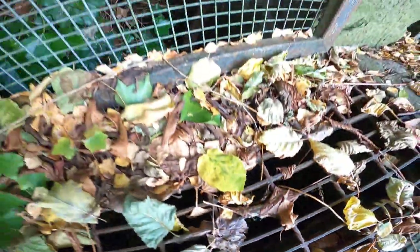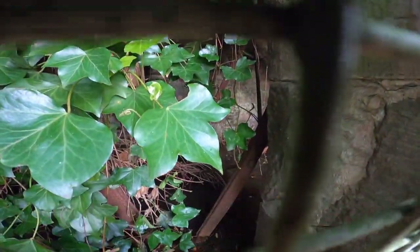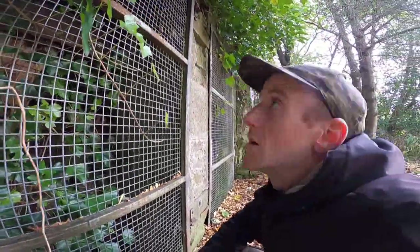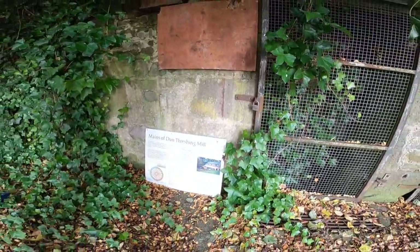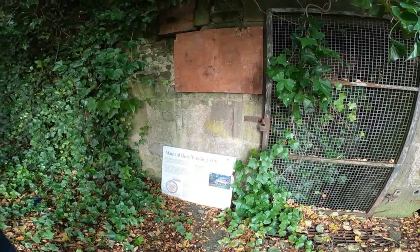This here is a deep void which is flooded out now, and the fact is we can just see the top of the wheel in there, which shows you how deep that actually is - there's just tons and tons of water in there. At one time that water would have flowed away out of there.